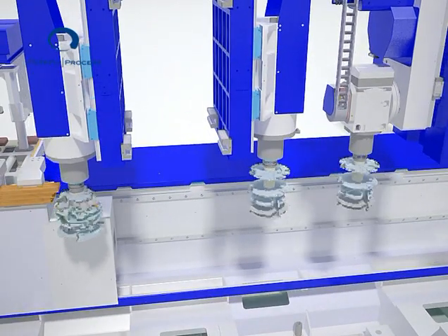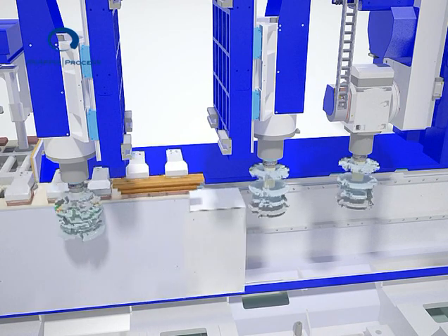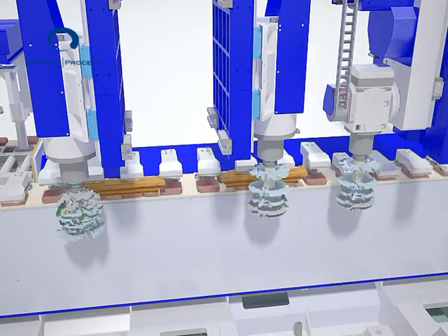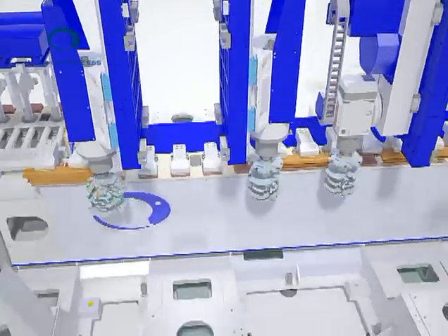To achieve the best results in terms of quality, the internal and external profiles are machined in succession by several heads, thus exploiting the concept of tool splitting.